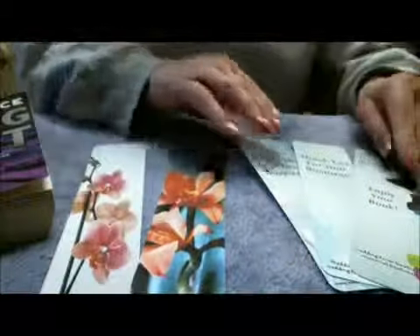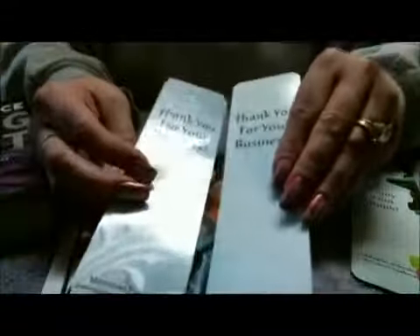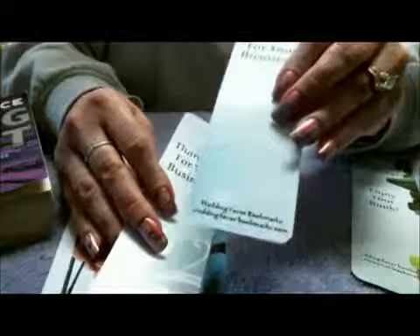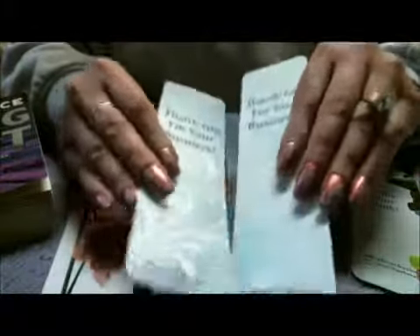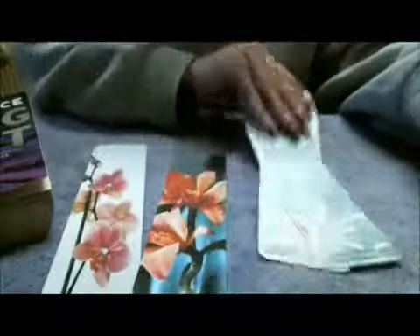Other things you can do with bookmarks besides employee appreciation: I send them out to my customers to say thank you for your business. I have two different styles — one has my wedding bookmarks website at the bottom and the other has my memorial bookmarks. Sometimes I change up the designs.